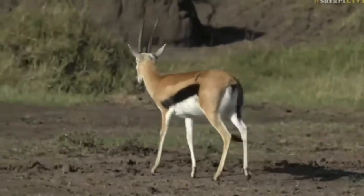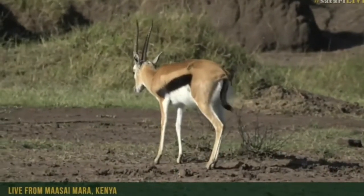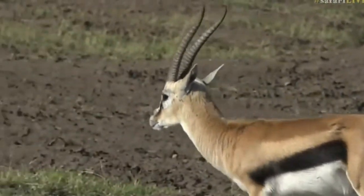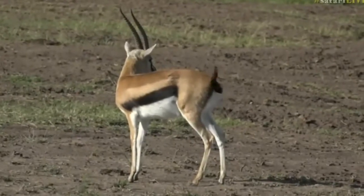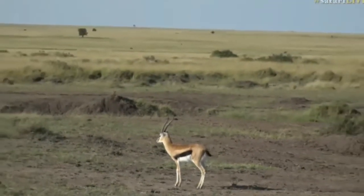What a shame — he doesn't have any girlfriends. I saw there was a big herd of tommies in the distance, but obviously he can't compete with the other males. These single tommies by themselves are often quite vulnerable to predation from cheetah and leopard. Where he is at the moment, not too much threat from a leopard on the open grassland, but from a cheetah, definitely.